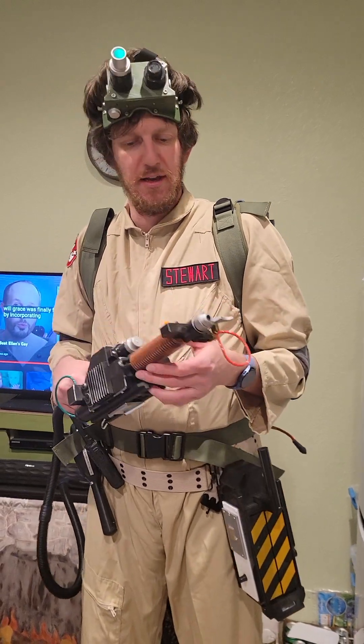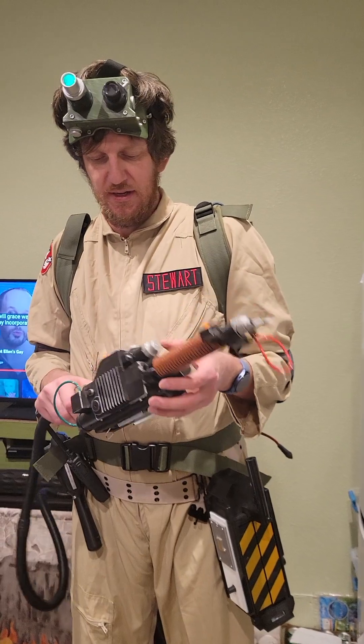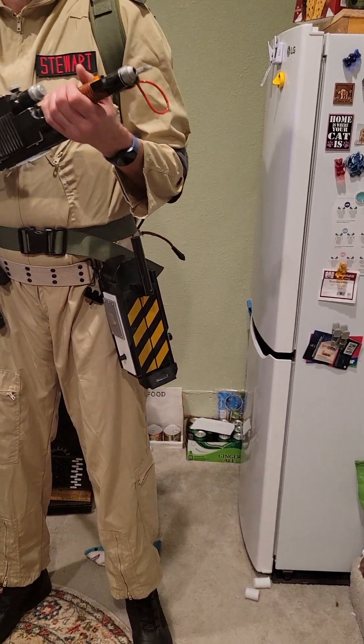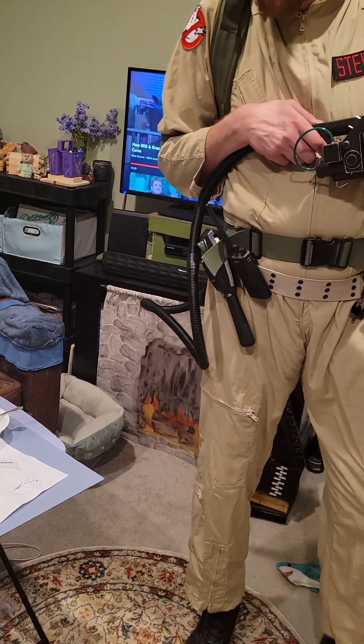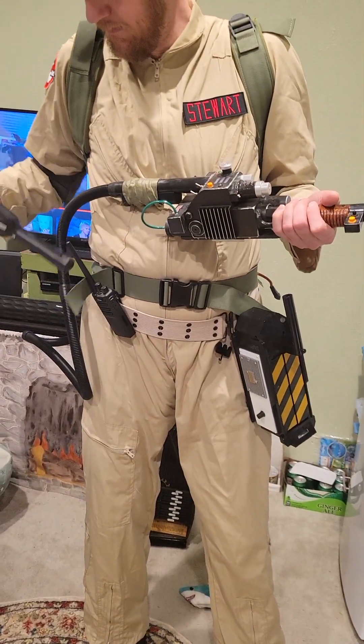Alrighty. Didn't know that was going to happen. It's brand new to me. The LEDs, they're just not as stable because they have this switch here, and I think that's what loosens them up. You got your trap, and you got your thing that tells you whether ghosts are in the area — oh, the PKE meter.